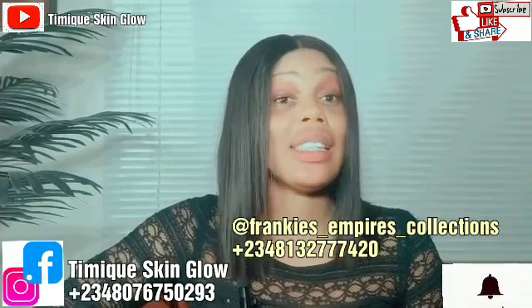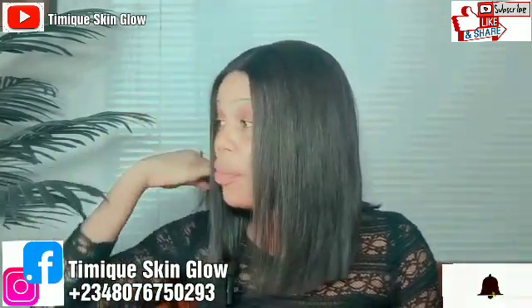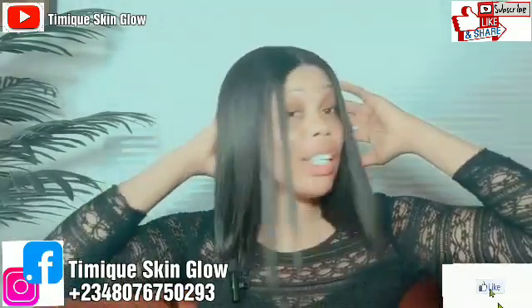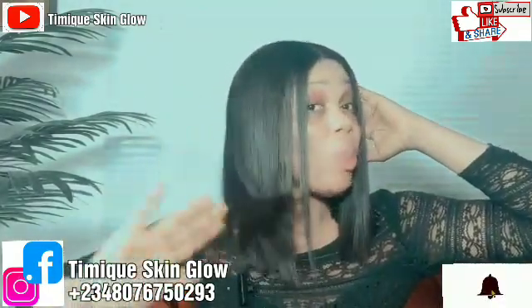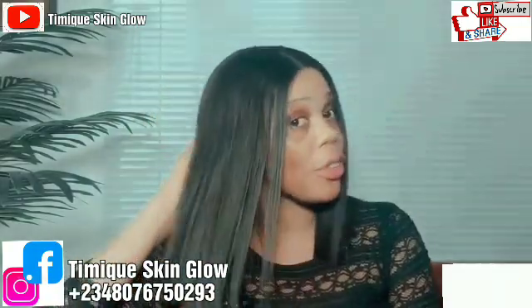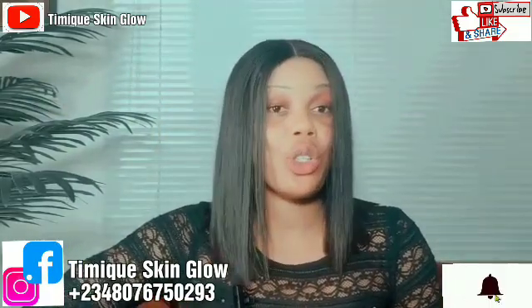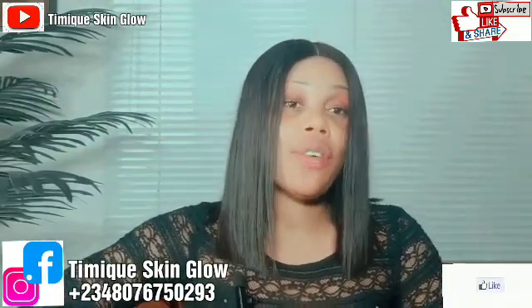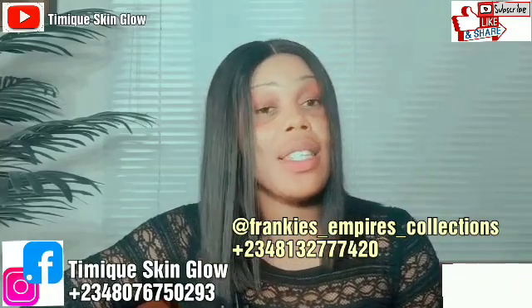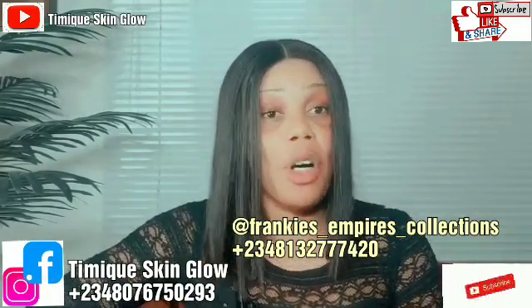What you see is what you get. Their hairs are really nice. When I say high quality, that's exactly what I mean. You can see this hair I'm wearing — I got it from them. They delivered it straight to me. No scam zone. What you pay for is what they give you. You can trust them for hairs and accessories. Please follow them on Instagram: Frankie's Empire Hair Collection and Accessory. Send them a DM or message them on WhatsApp and they will deliver to you.